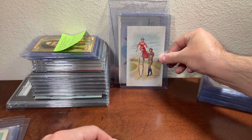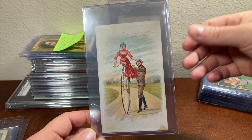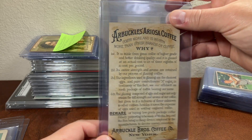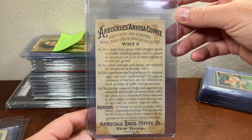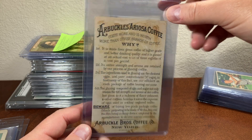I got another Arbuckle card — another bicycle card with those high bicycles. For some reason I've just been into that image. I picked up another one, though it'll probably be the last one I pick up.